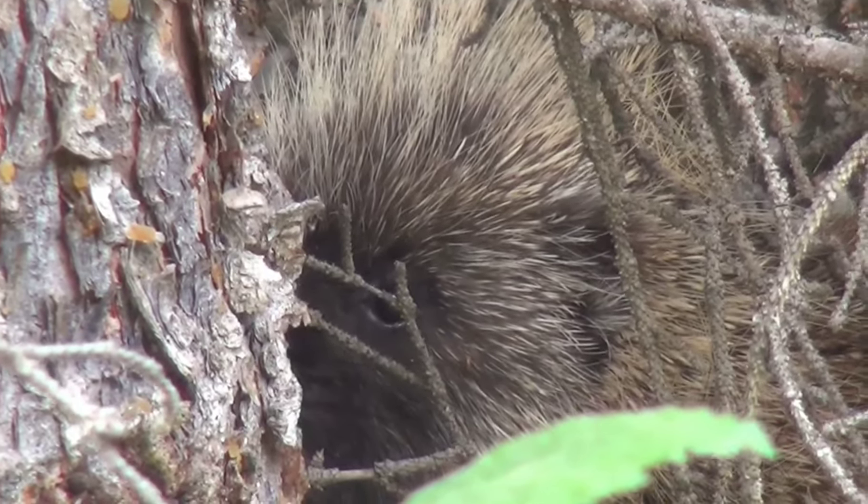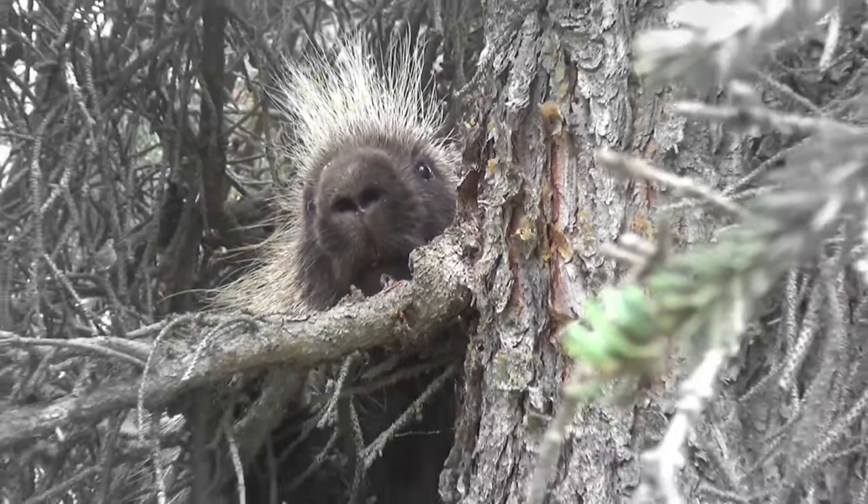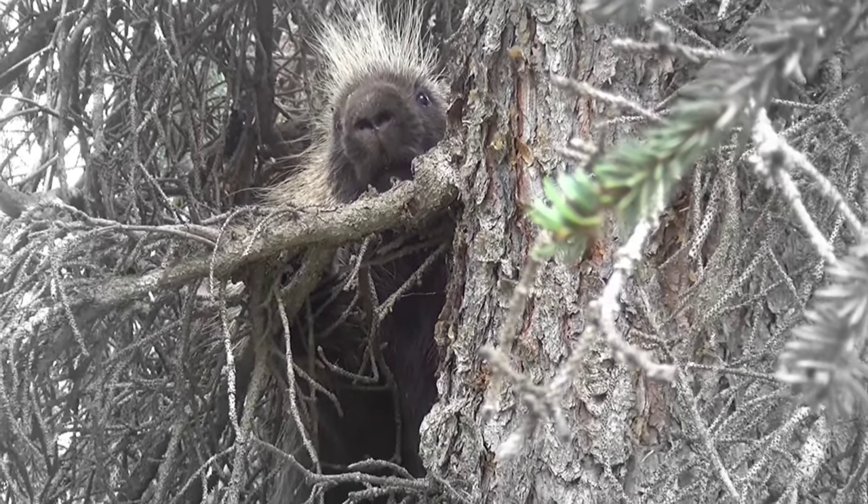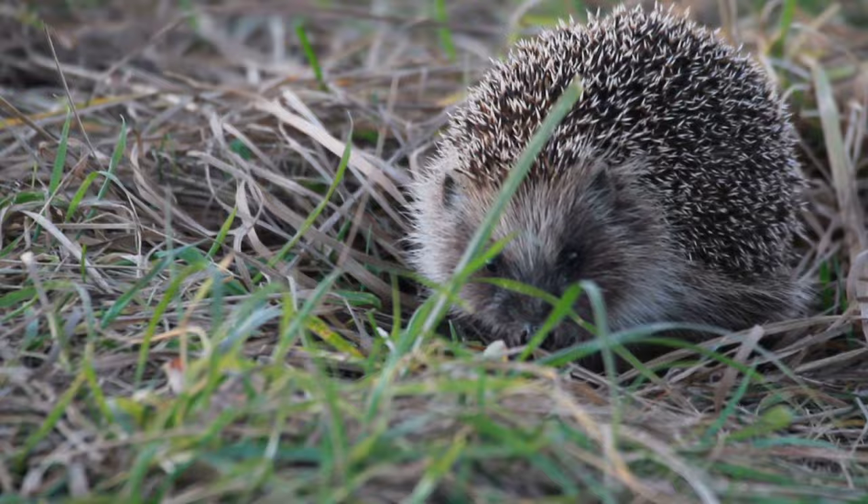These quilled creatures only give birth to one baby once a year. As a result, their populations are uniquely vulnerable.